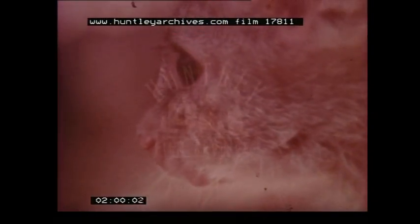Rufous rat kangaroos are larger than bettongs. They also have larger ears and a long tapering tail. Like many kangaroos, they move about mostly at night, although an occasional one may be seen during the day.